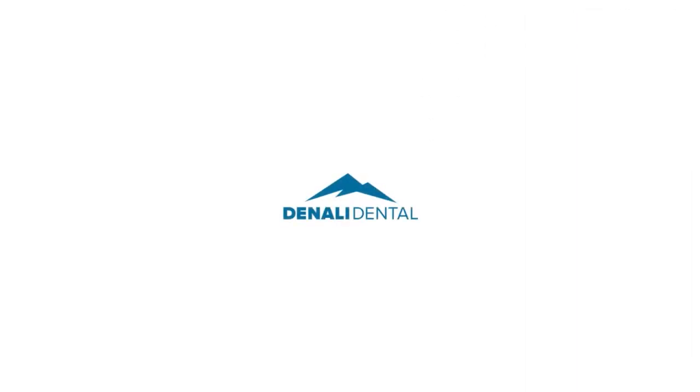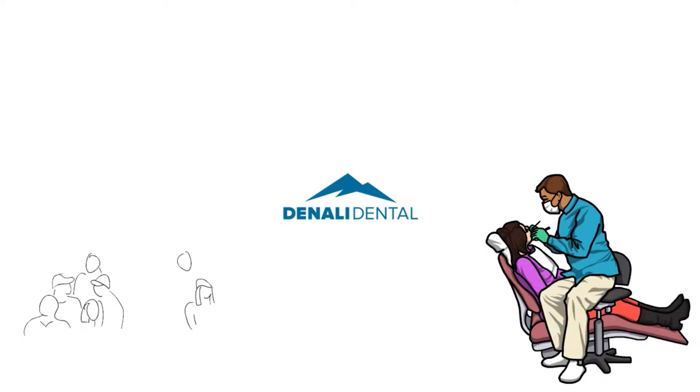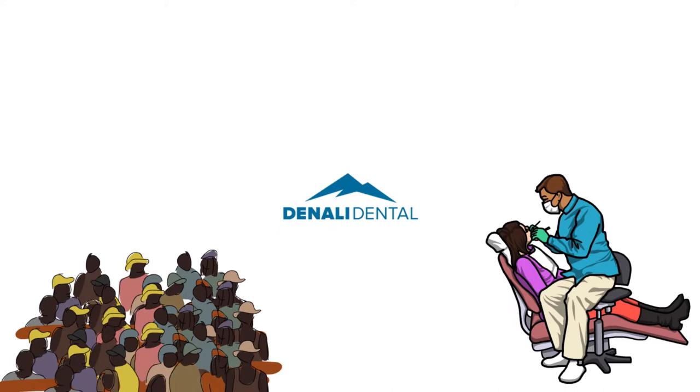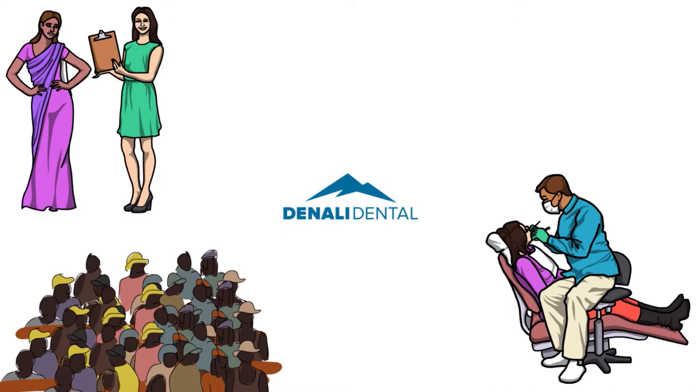It doesn't cover some procedures like implants. One thing to understand is that Delta Dental is one of the largest dental providers in the country — they serve more than 80 million people and maintain a network of over 500,000 providers. A key advantage is that they focus exclusively on dental insurance and can therefore offer lower prices than many competitors, with a variety of plans available for both individuals and companies.